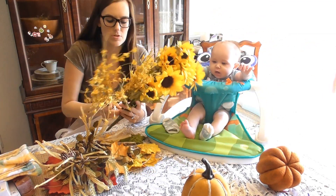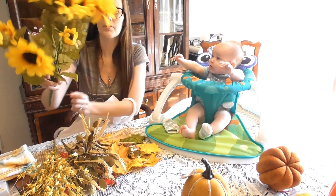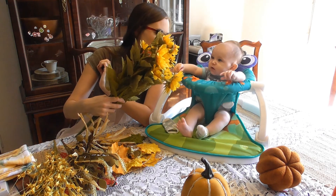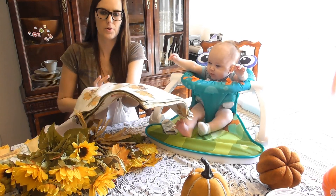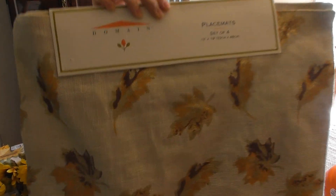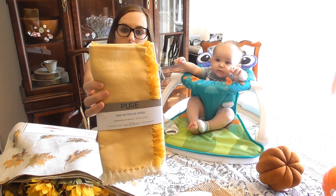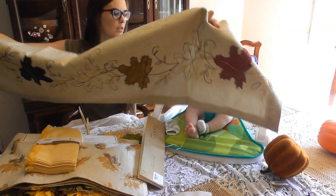So these jars are really pretty, there are two of those. And then this is just one big bunch of sunflowers — I'll cut the stems so I can put them in different jars. These are some fall placemats, a set of four, with really beautiful sparkly leaves on them. And here are some pretty napkins to go with them. And it's a really pretty table runner with fall leaves — it's going to look really pretty on the table.